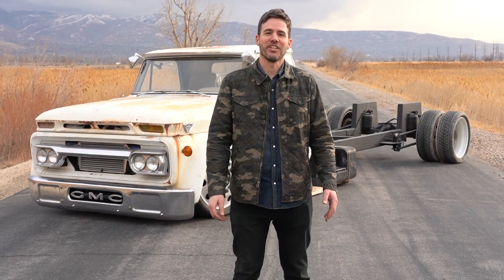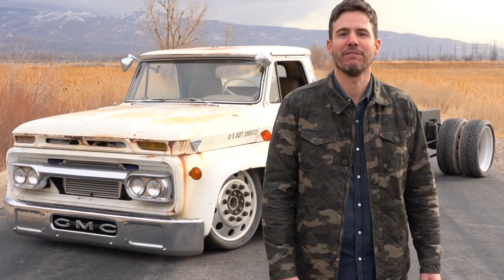Hey guys, Jason from Ennswell Speed and Fab here with our 1966 GMC 5500.